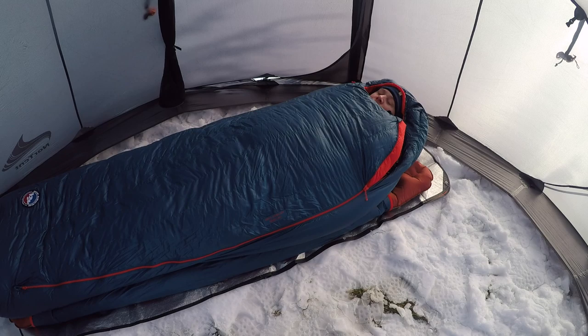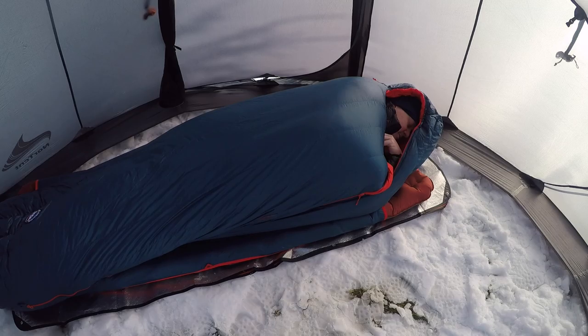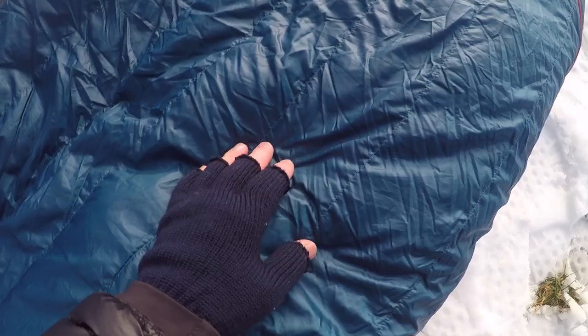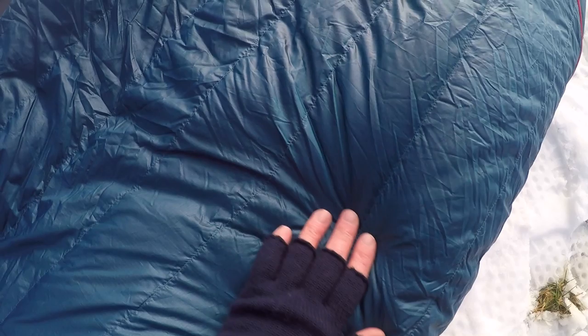This is the Big Agnes Anvil Horn Zero Degree. They do make synthetic and down bags. This is a down fill bag, filled with 650 fill of their Down Tech. You're going to pay a good amount for these bags, especially the down bags, but they are really worth it. They're lightweight for what you get, but they're still really insulated and warm.